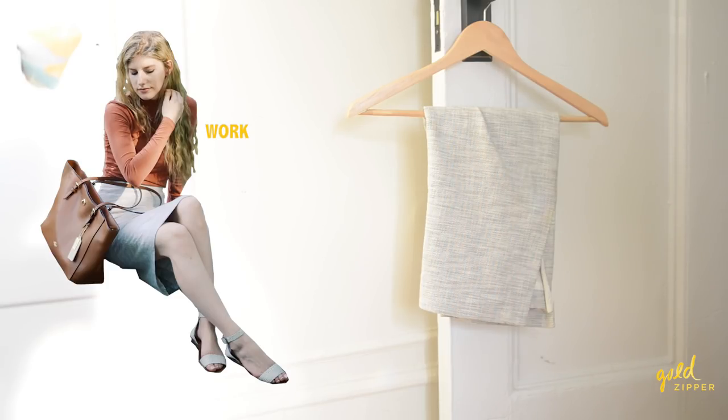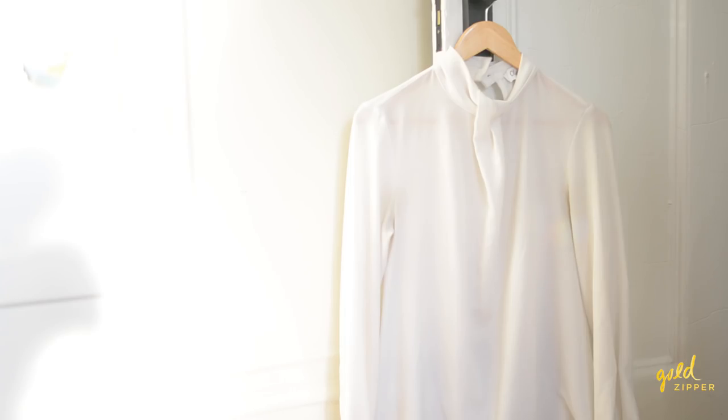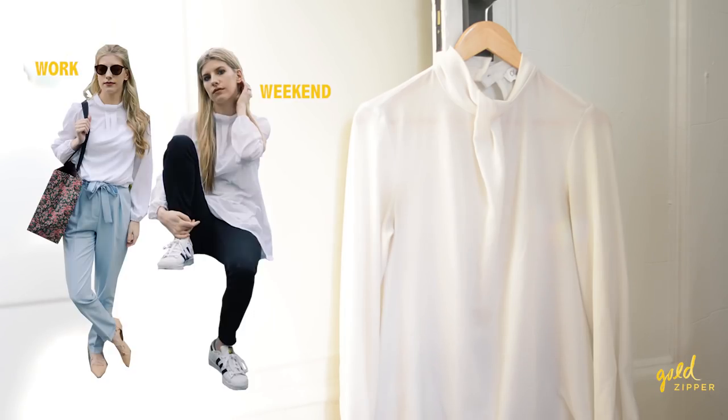Moving on to the white clothes, I have a heathered white-gray pencil skirt that I primarily wear to work. I also have two white button-up blouses — the longer one in the back I typically wear on the weekends for more informal things, and the other white one is also pretty informal but I've been able to wear it at work with my high-waisted black polyester slacks.